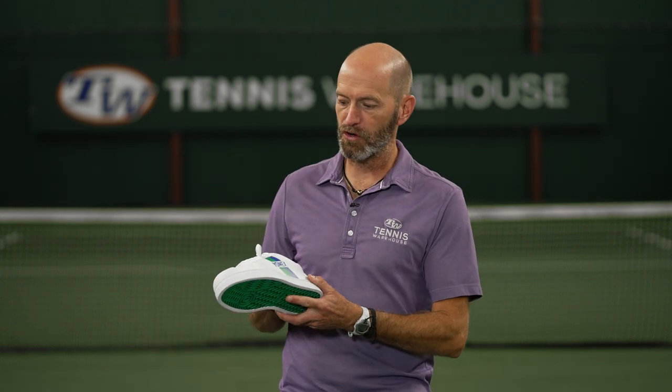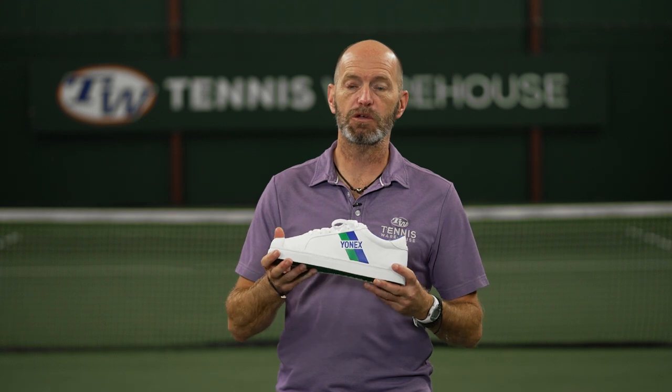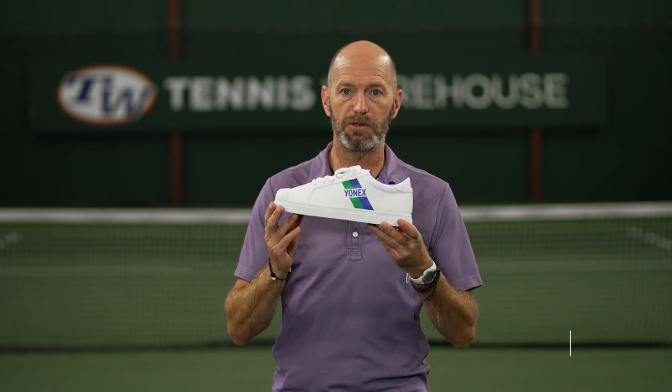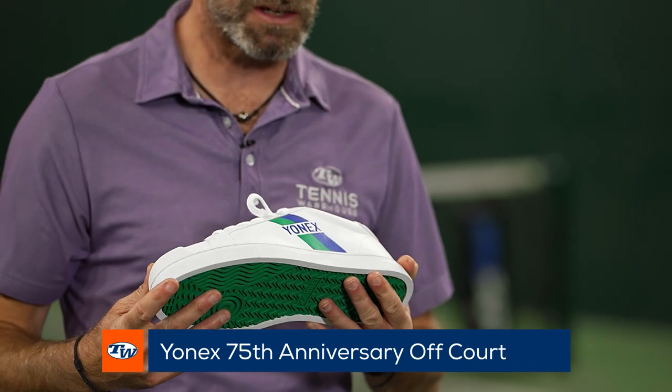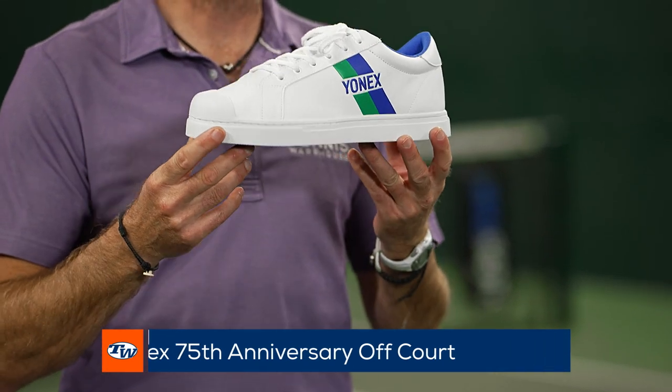Hi, I'm Chris Edwards and welcome to this week's Tennis Warehouse vlog. We're down on the court this week and first up I've got for you a really cool casual shoe, and this one's from Yonex to celebrate their 75th anniversary. This is their 75th anniversary casual shoe.